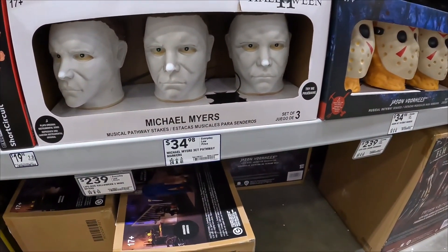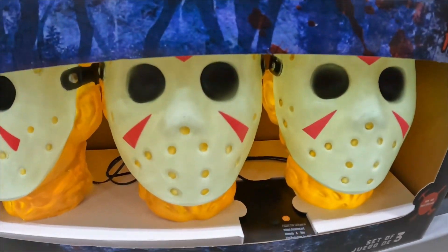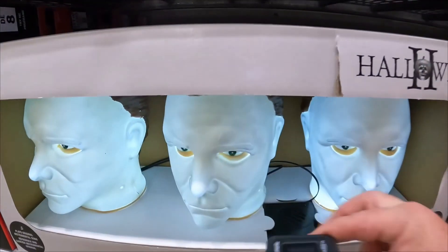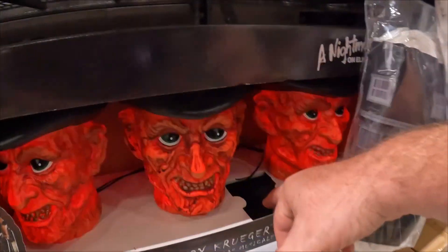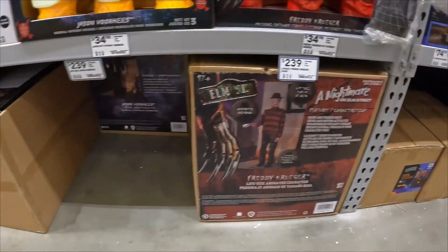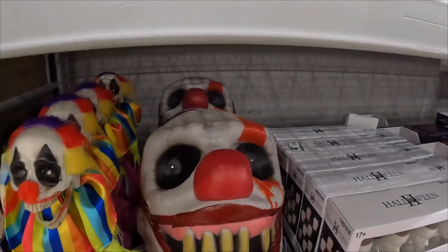Pathway Stakes from Michael Myers, $34.98. That's kind of cool. Jason Voorhees musical pathway stakes, Freddy Krueger. They have a ton of these things — Freddy Krueger, Jason Voorhees, Michael Myers — tons of these little light-up pathway lights and lights for your railings, and this creepy clown.